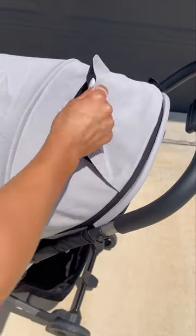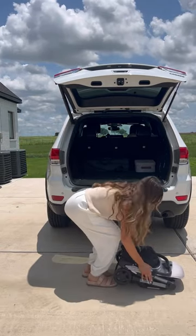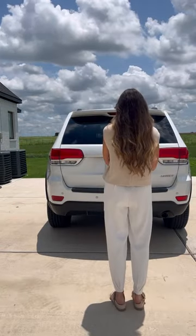I love that it has this adjustable footrest and an area on the sun visor where you can peek through at your baby. This stroller is so easy and so cute. 10 out of 10 recommend.